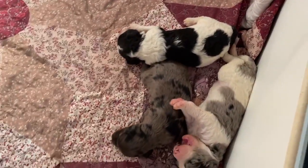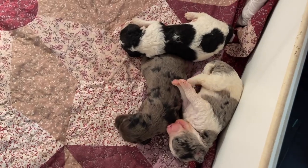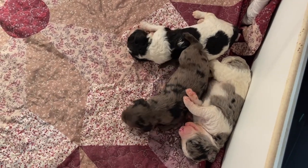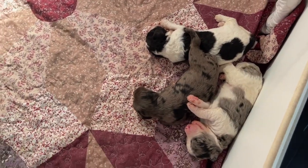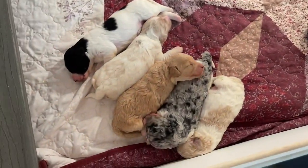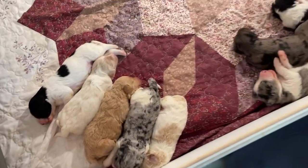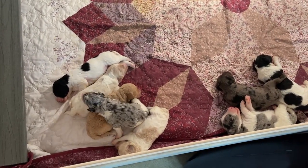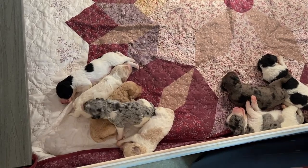And these are the boys. So we've got some really nice colors in this litter — very, very pretty. I think we said last time, a little something for everyone. So these are Kiki's puppies just growing up.